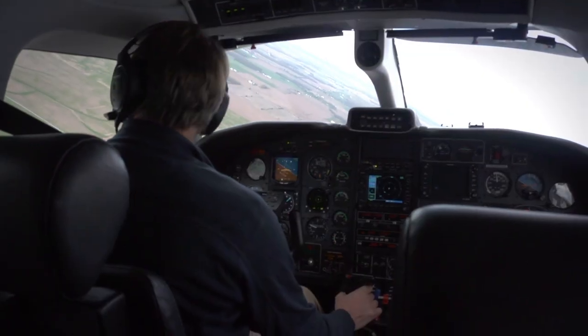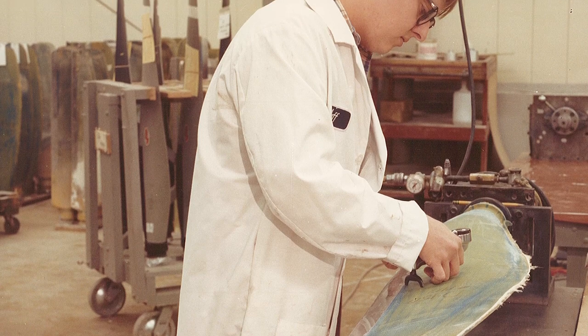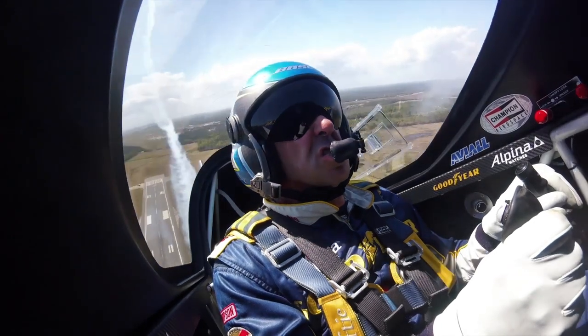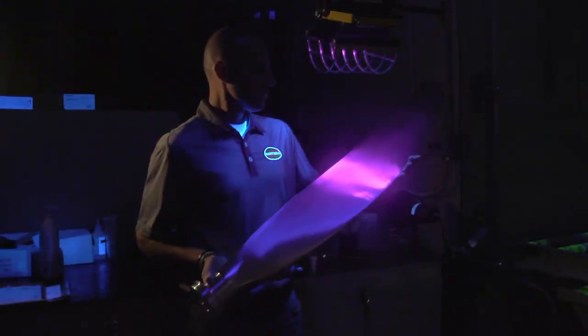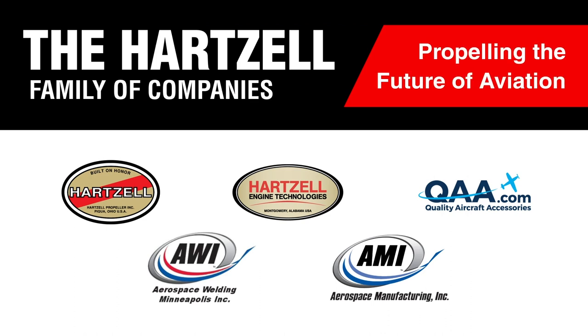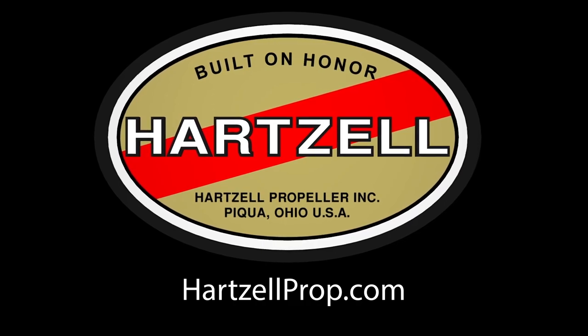Whether you're charting a steady course or pushing for the ceiling, Hartzell Propeller has been elevating flight for over 100 years. It's in our passion for engineering and research, our dedication to testing the limits of performance, and creating propellers that are as safe as they are sexy. Now, together with our dedicated family of companies, we're propelling the future of aviation. We are Hartzell Propeller — built on honor.